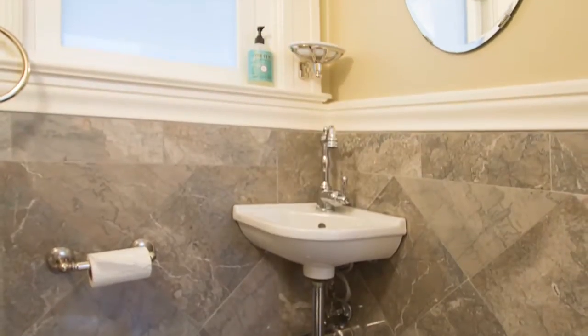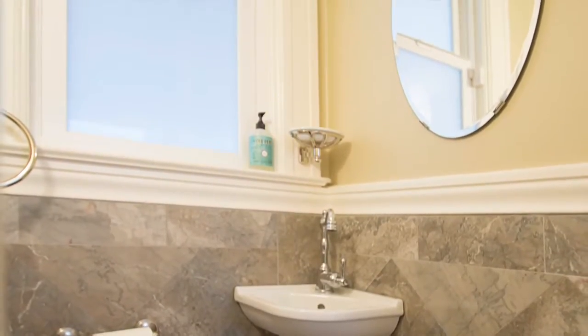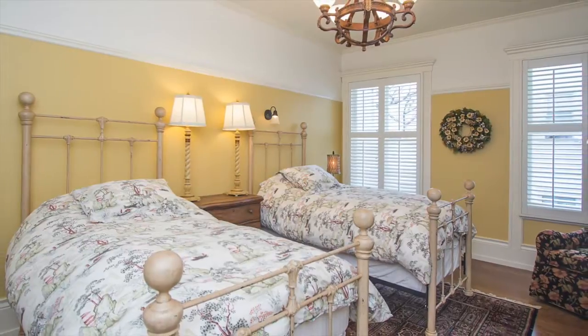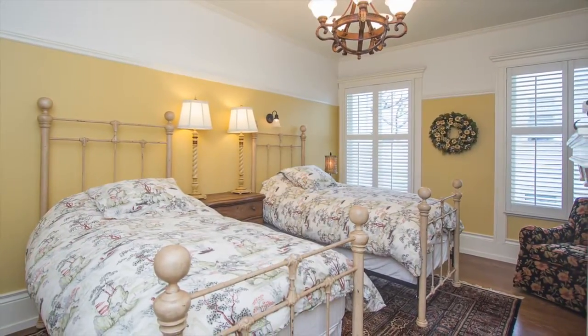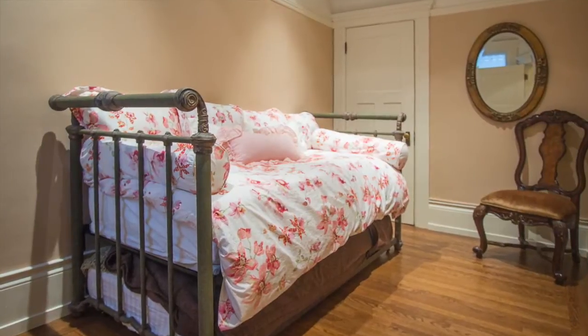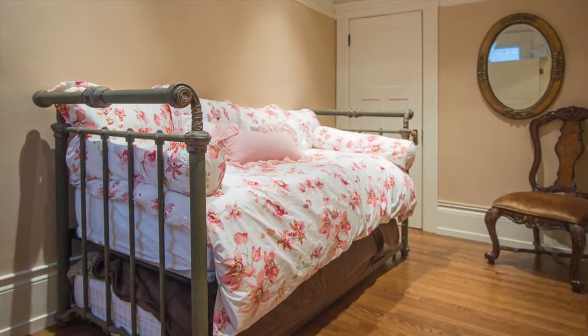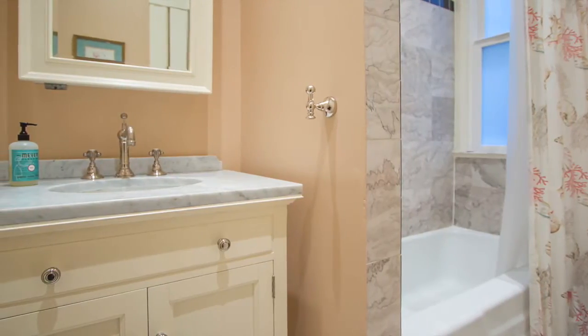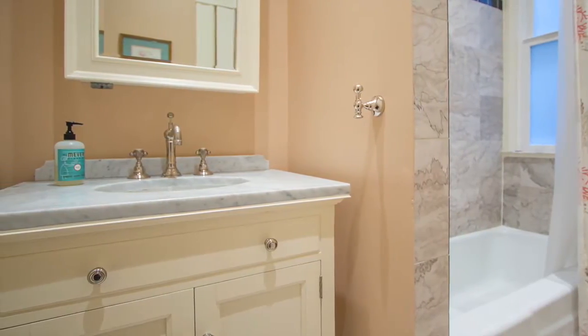Off the hallway you'll find a lovely powder room and two of the three bedrooms. The second bedroom has a wood-burning fireplace, large closet and custom-fit plantation shutters. The third bedroom also has a large closet and would make a great home office or nursery. Flanked by both bedrooms is the second bathroom with a fine marble vanity and shower over tub.